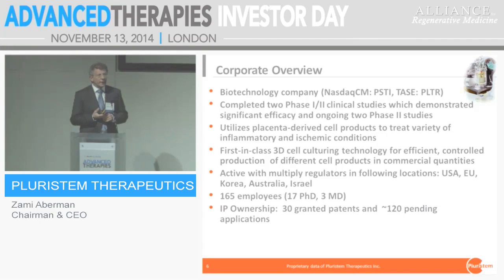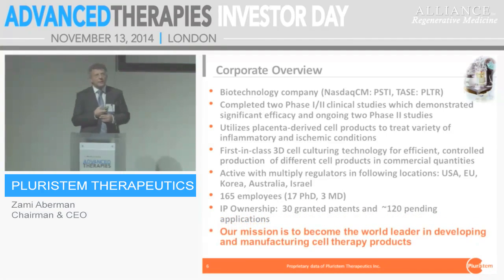We are active in a variety of clinical studies, and we believe we are the only company in the world, as of today, that conducts clinical studies in Europe, the US, Australia, Korea, and Israel — and shortly, hopefully, in Japan as well. We have about 165 employees and we are aiming to be the leader in that space.